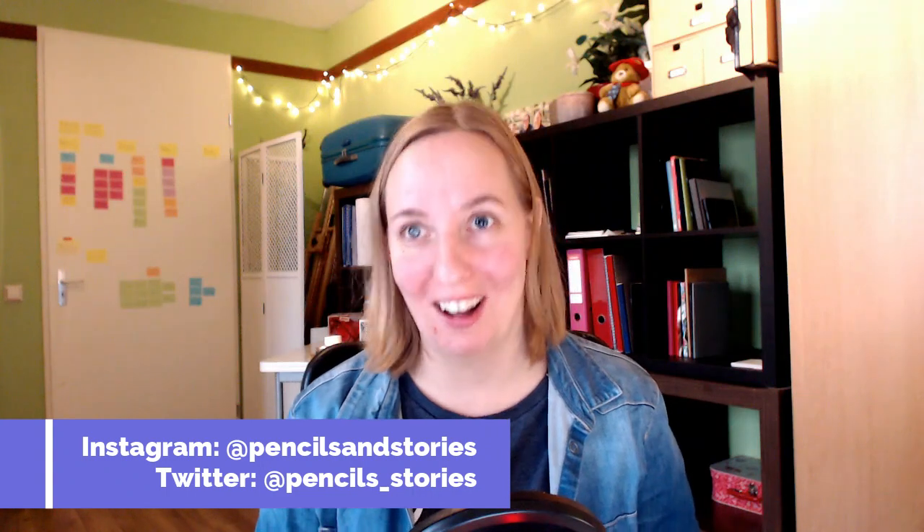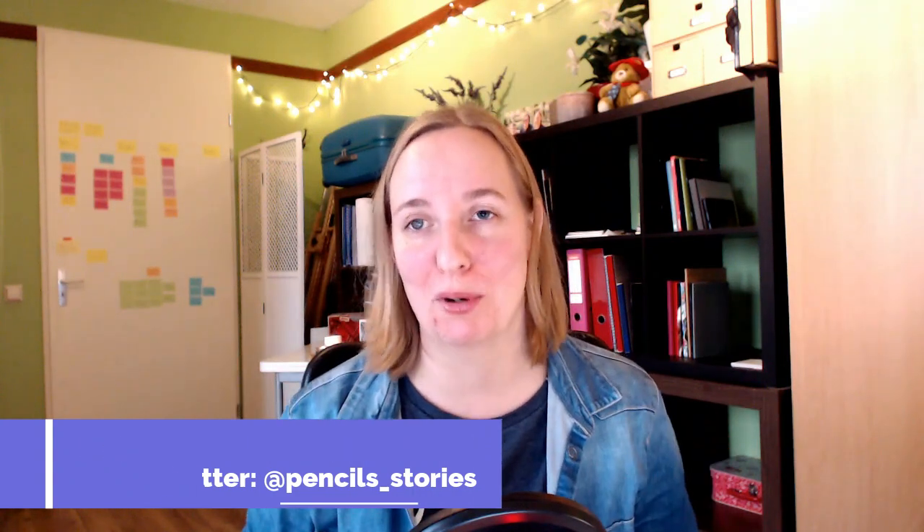Welcome back. My name is Henrike and I create and teach comics. I want to help you make and promote your own comics as well. If you like the sound of that, please subscribe to Pencils & Stories — you can do so below this video.